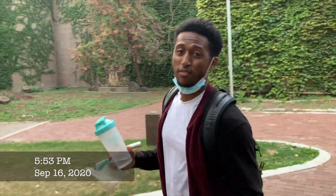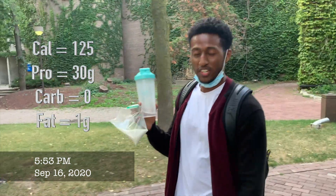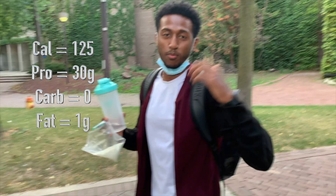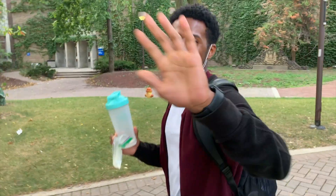Meal number four — I'm going to have a protein shake. I usually take it with a little bit of a fatty food like nuts, but I forgot them at home, so I'll take it when I get home. I'll put the macros somewhere on screen. So that's meal four — a protein shake — and see you on meal number five.